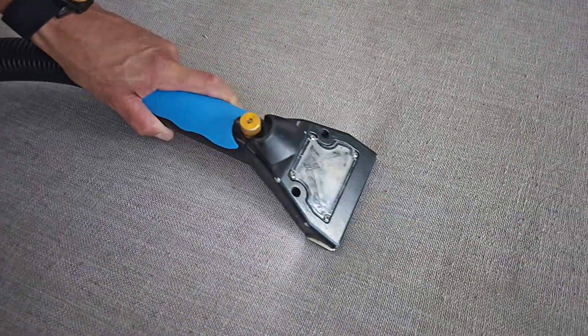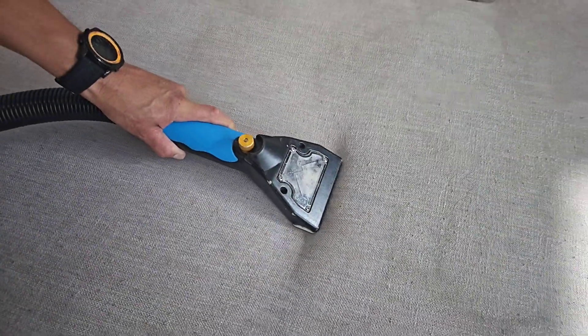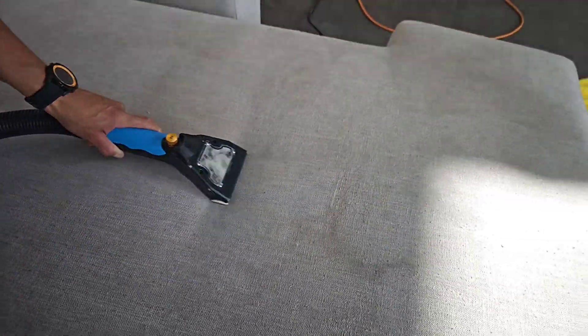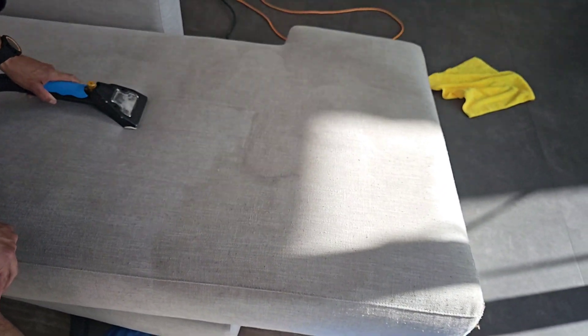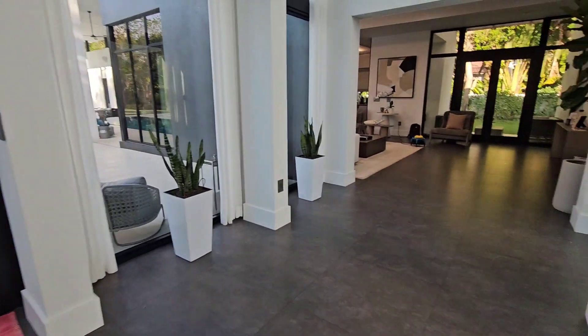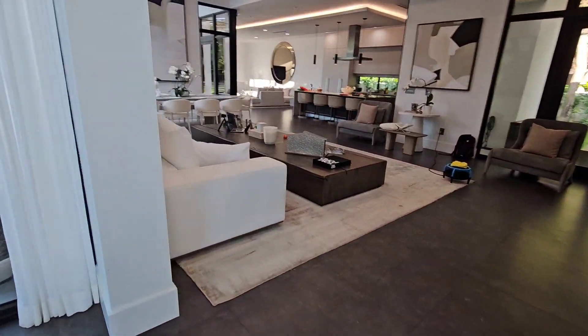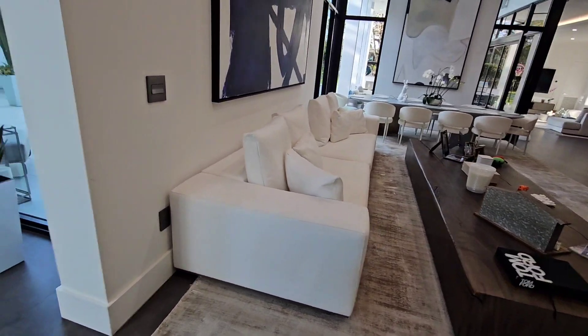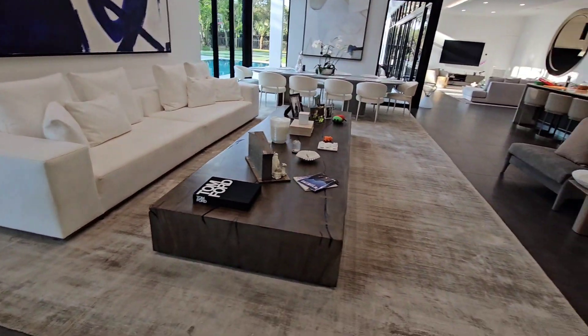Not only do our reviews speak highly of Keep It Clean Carpets, but we absolutely love what we do. To us this is like art, not work. If you guys are stressed out, call Keep It Clean Carpets — you won't feel stressed out. Let's do a final walkthrough and show you what we did: white as snow. Our customers are thrilled and happy.